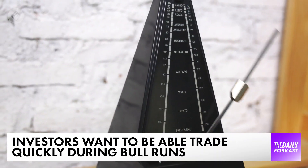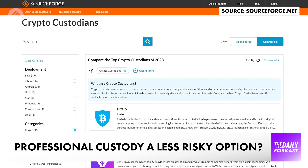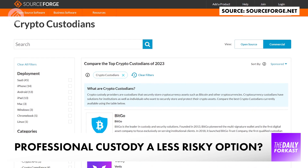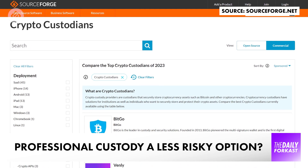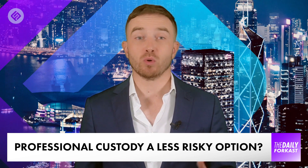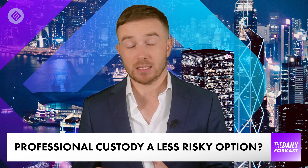The middle ground between these two extremes has been custodians, and they are essentially firms that secure funds against being misused or stolen. They're vital in traditional finance — a cornerstone of the banking industry. And companies like Hextrust have been calling for a greater role of custodians in crypto since FTX.